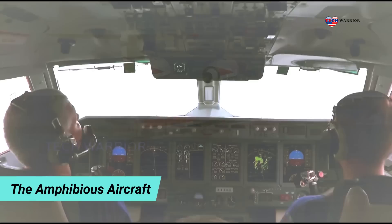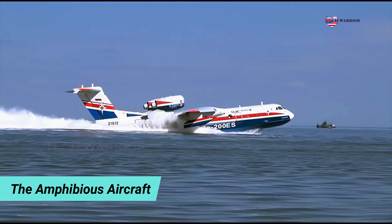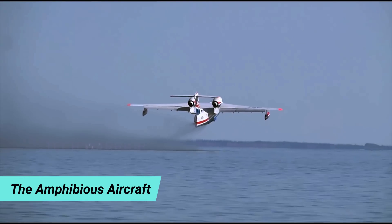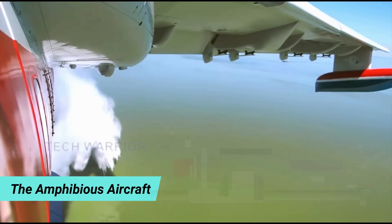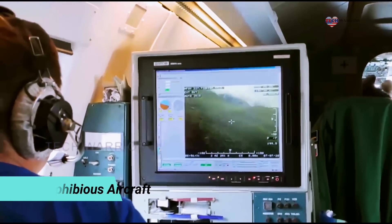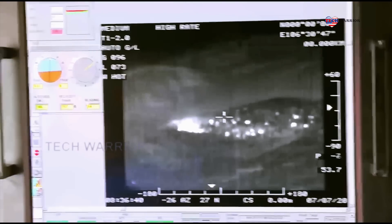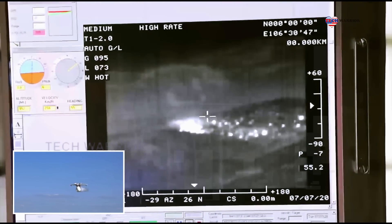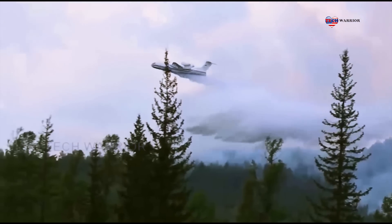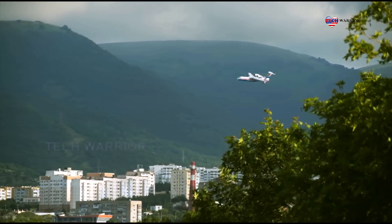This amphibious aircraft is powered by two Progress D-436TP turbofans with a thrust of 73.6 kN each. These engines are produced by the Ukrainian Ivchenko-Progress company. The engines are placed on top of the aircraft, above the wing root pods, on landing gear fairings, and are made of materials resistant to corrosion. There were plans to equip future versions of this aircraft with Rolls-Royce engines. The B-200 has a long range for its class of aircraft.